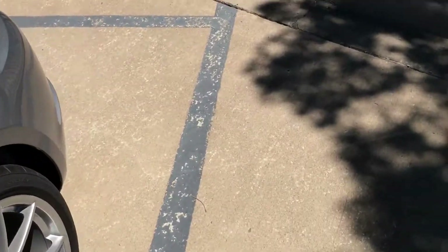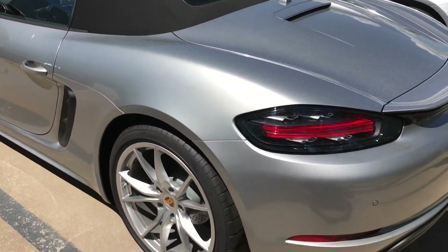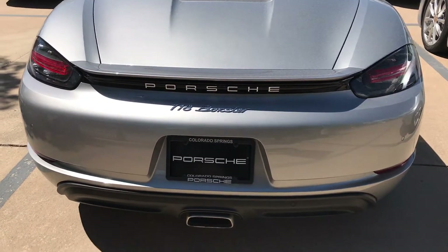I'll walk around the back of it real quick. Totally redesigned for 2017 — rear tail lights look awesome, big, big improvement there. I really like what they did to the tail as well, where they have the silver Porsche on the black background.